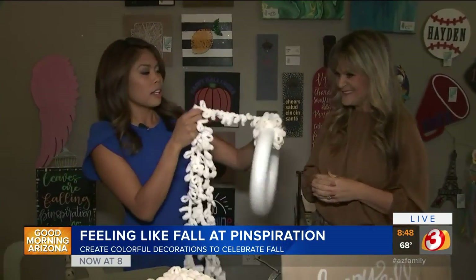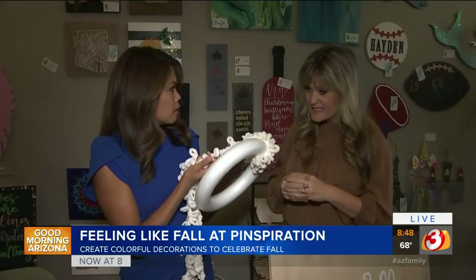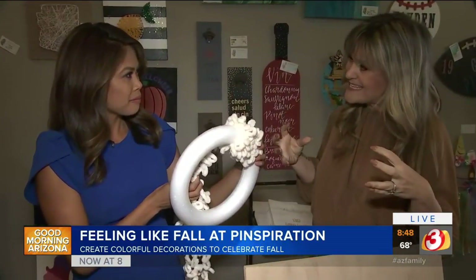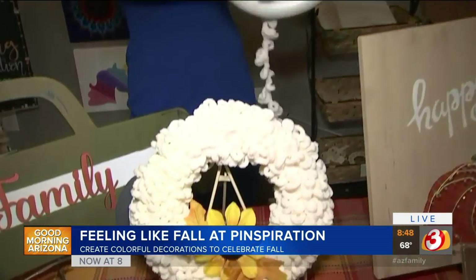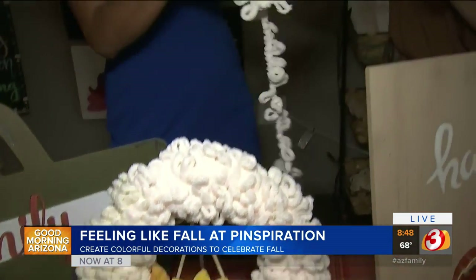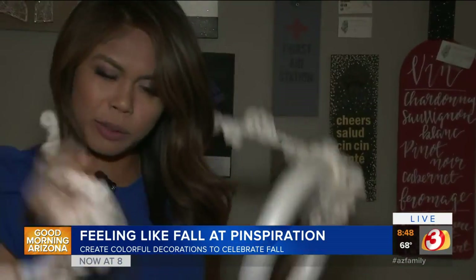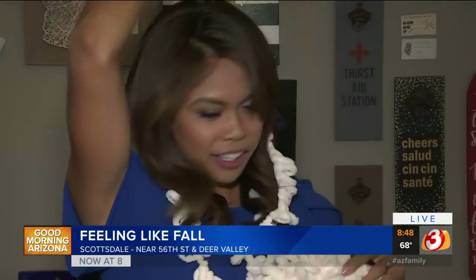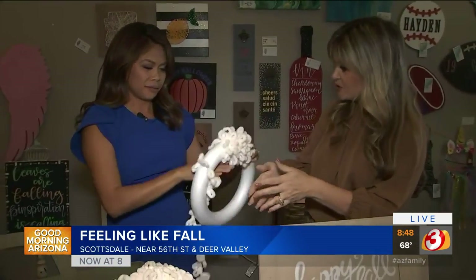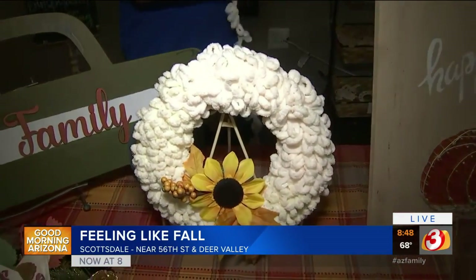Big chunky sweaters are big this year. You see those chunky blankets everywhere, but you have to know how to crochet. And if you're not a crochet expert, we can help you. This Loop-It yarn is really thick and it feels great — so soft. You just wrap that base and then add whatever embellishments you want, whether it's flowers or a little wood sign, to make it your own.